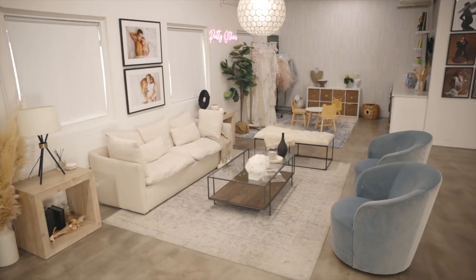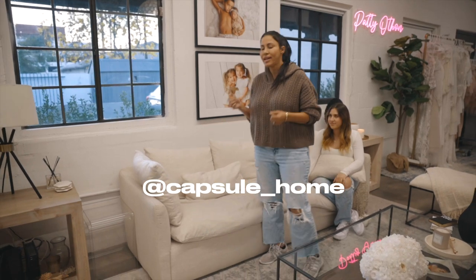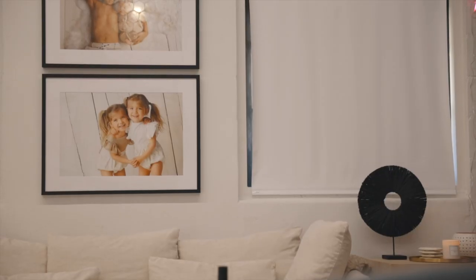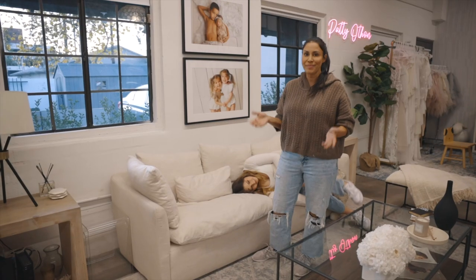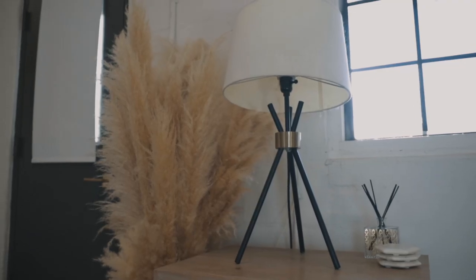The vision we had for this space was that we wanted people to just chill, hang out, take a nap while we're shooting. This couch is from Capsule Home. It is one of the most comfortable couches ever — it really feels like you're sleeping on a cloud. A lot of parents just love to take naps here, so it's a perfect piece.